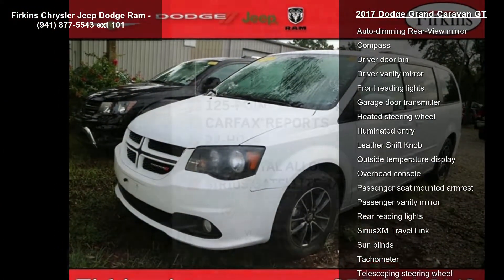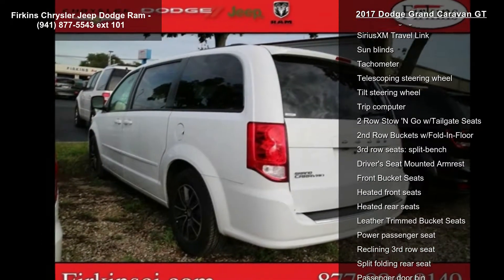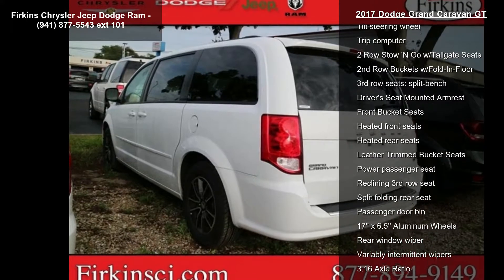DVD audio and MP3 decoder. Let us put you in the driver's seat today — call or click to contact our dealership.